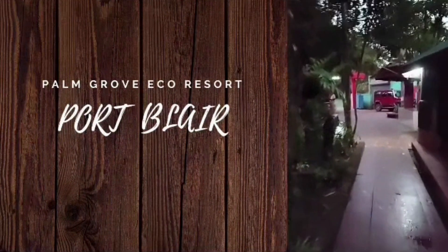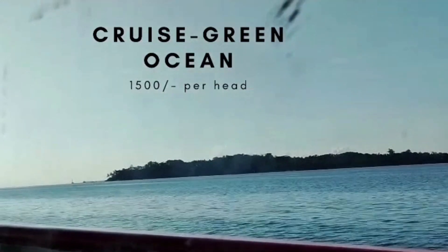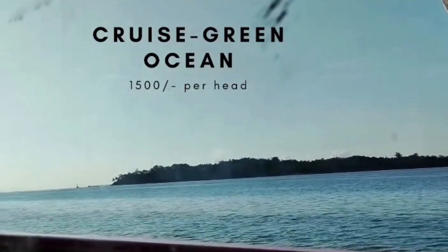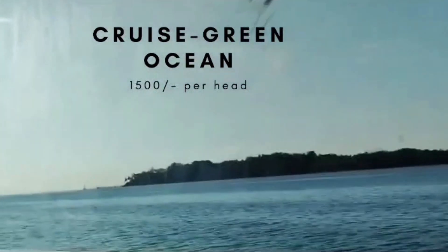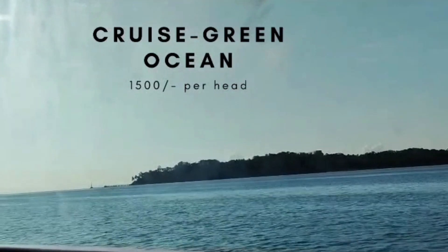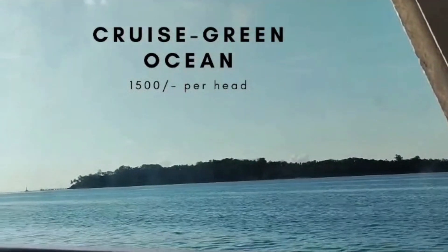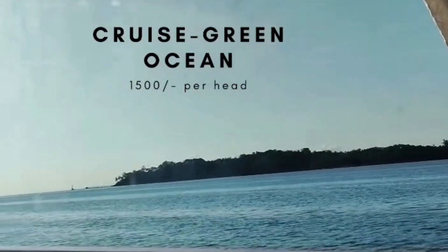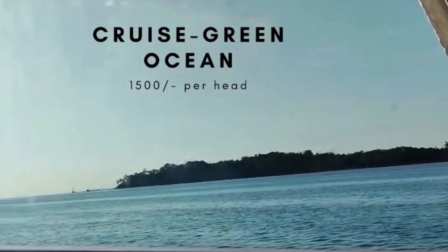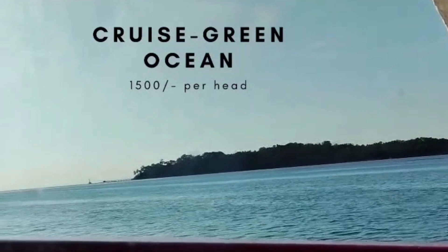We took a ferry to travel from Port Blair to Havelock Island — that was the Green Ocean cruise, which cost 1,500 rupees per head. There are many other ships as well, such as Macroes and Nautica, but we chose Green Ocean as you can have an outdoor view of the sea. We really enjoyed the trip from Port Blair to Havelock Island.